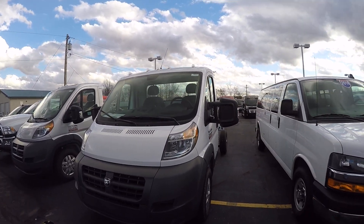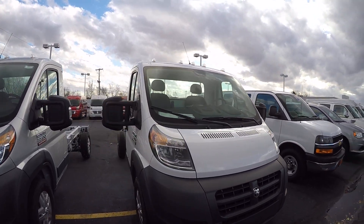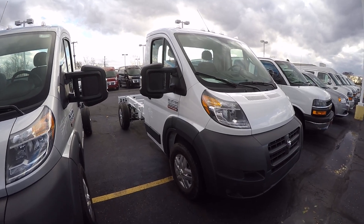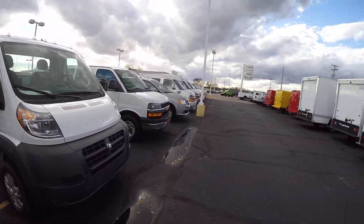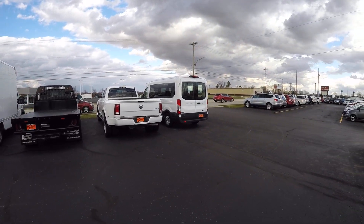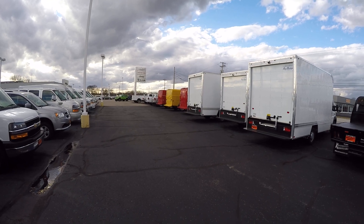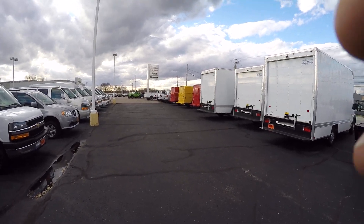This is stock number 28561T — a Ram ProMaster 3500 cab chassis. For more information on our commercial lineup, give Steve a call here at Sherry Chrysler: 800-678-4188.